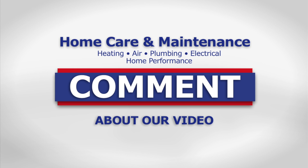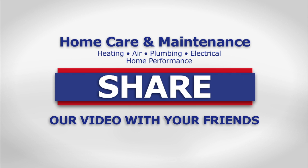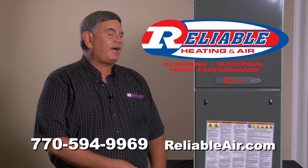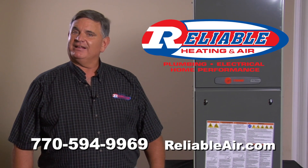If you like our videos, please leave a comment below, and subscribe to our YouTube channel for a new home care video every week. Don't forget to like us and share this video with your friends. If you're in need of a new furnace, make sure your contractor shows you the 95 percent efficient furnace, and if you're in the Atlanta market, give us a call — Reliable Heating and Air — we'll be glad to help.